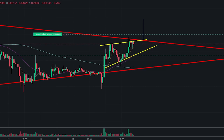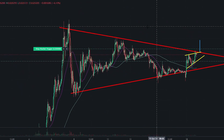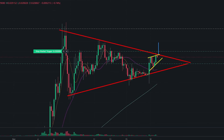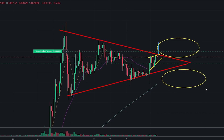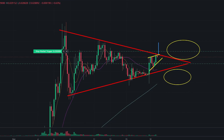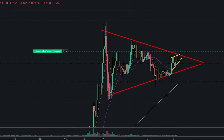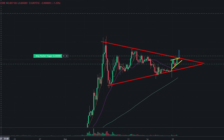This rising wedge, if it breaks up, the measured move is 15–16% — that is a huge move for Shiba Inu. If this manages to move up, the reason it's going to be super bullish is because this isn't just on a small timeframe. On the four-hourly chart, if any of the candles start to close outside of either area, Shiba is going to have a violent move to either side.